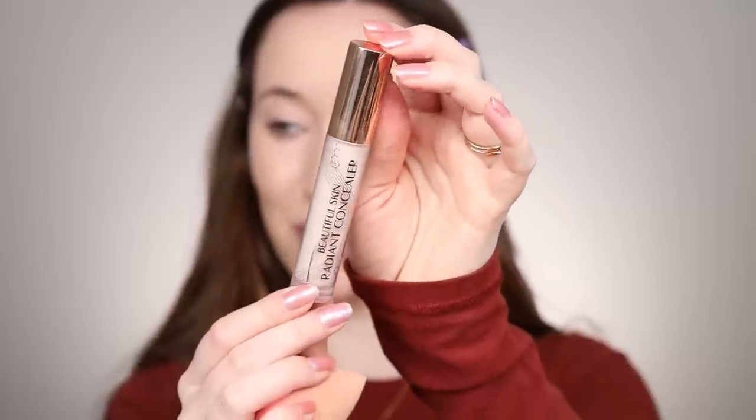Charlotte Tilbury recently launched their new concealer formula, which I feel is so much better than their previous one. This is the Beautiful Skin Radiant Concealer in shade Too Fair — it's actually my current go-to, it sits on my desk. I'm dotting that underneath the eyes and adding a little highlight down the center of the face, then pressing it in with the sponge for a nice sculpted complexion.